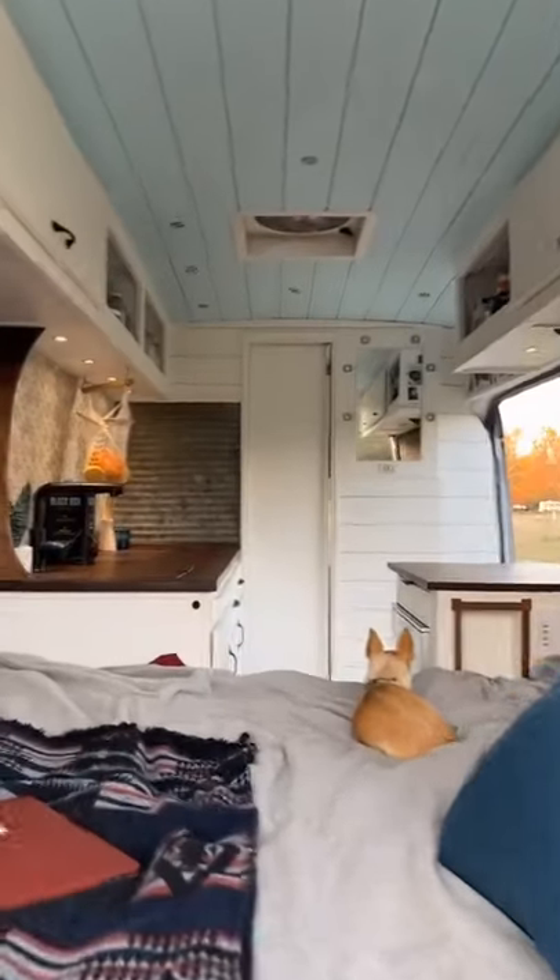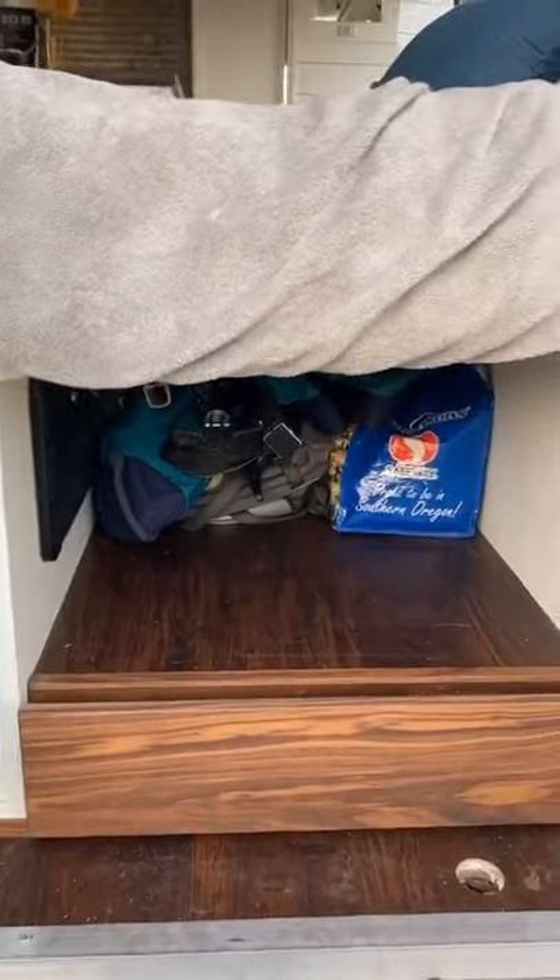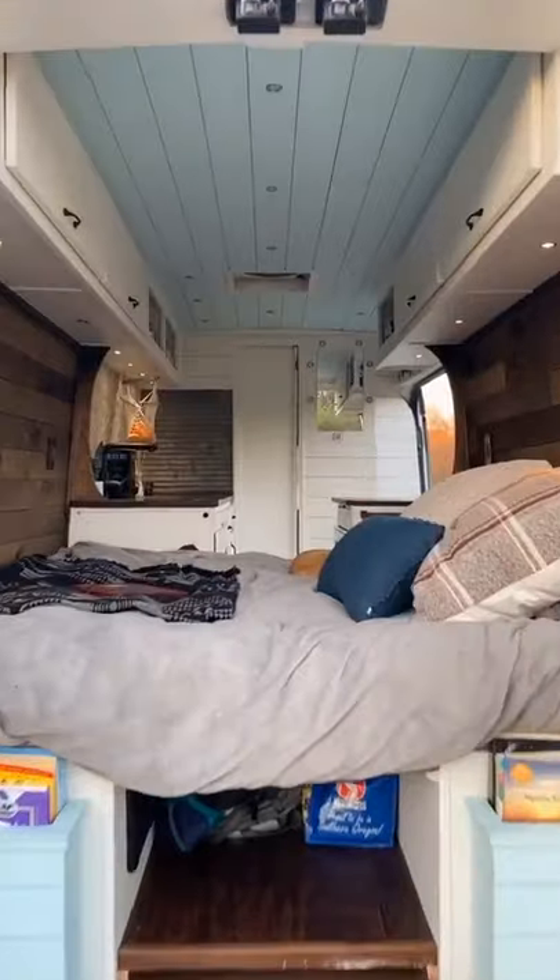Chest workspace doubles as a king bed, books, storage and more books, slide-out table — and there she is.